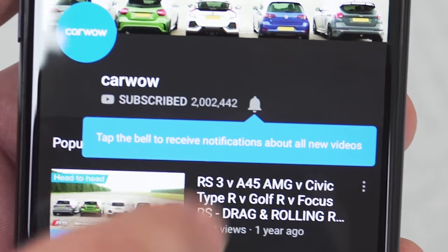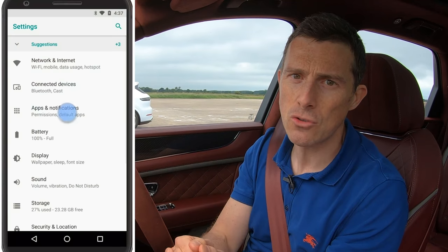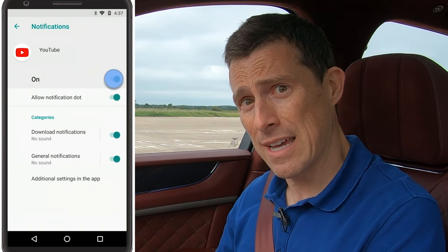But before we do, please make sure you subscribe to this channel, hit the bell icon so you're alerted when we make a new upload so you don't miss anything, and make sure that your phone settings are set so that it can actually receive notifications from YouTube, otherwise it's all just a waste of time. Okay, shall we do it, finally?